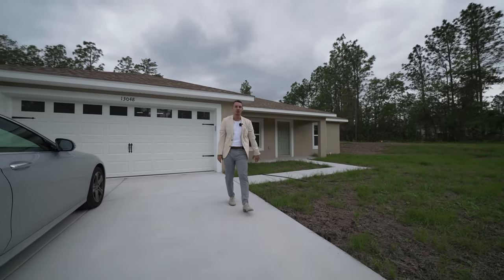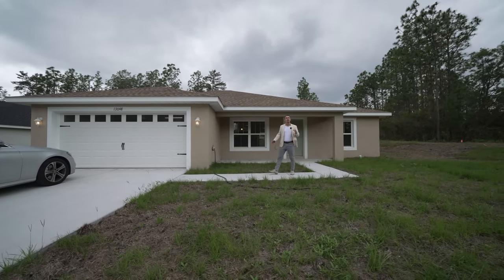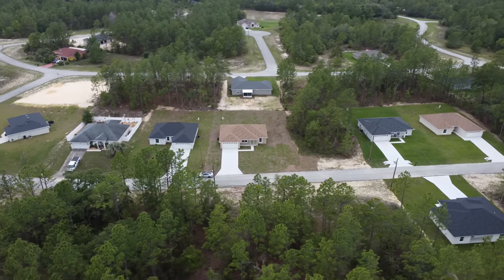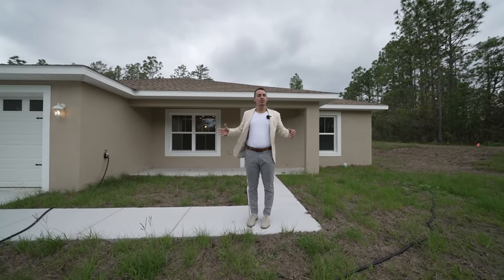This house is also going to have a front porch area — perfect for relaxing. And the cool thing is, in front of this house there are no neighbors — it's just woods, land, and nature. You can see the open sky. Let's go ahead and get inside.